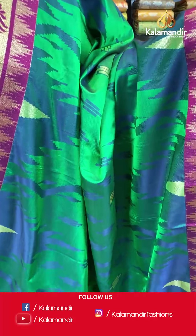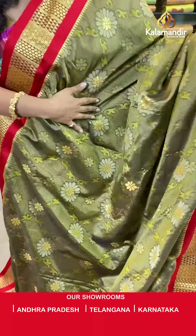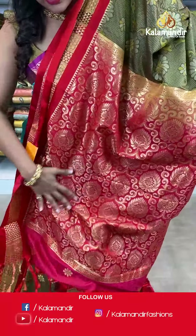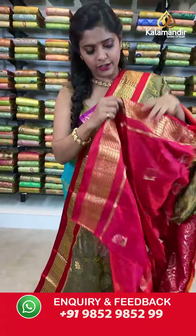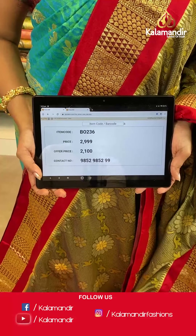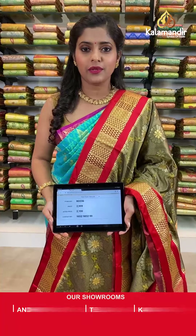Up next is a red and olive green combination — what a beautiful combination. Self-design of floral prints on the body with a contrasting red border and gold zari work. The pallu is contrasting in color with zari woven work and tassels at the bottom, paired with an embossed blouse piece in contrasting color. Saree code VO236, actual price 2999, offer price 2100 rupees. Take a screenshot and send it to our WhatsApp number 9852985299.